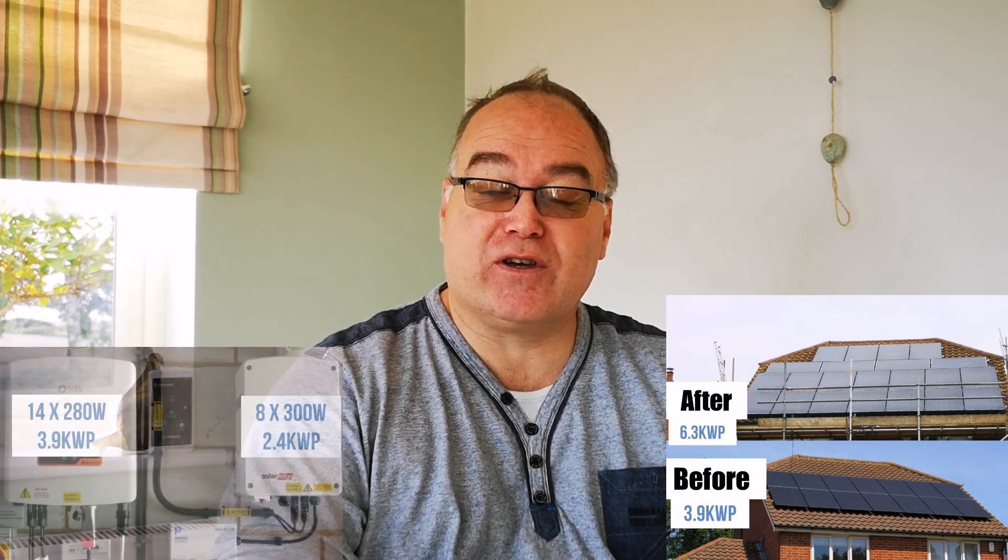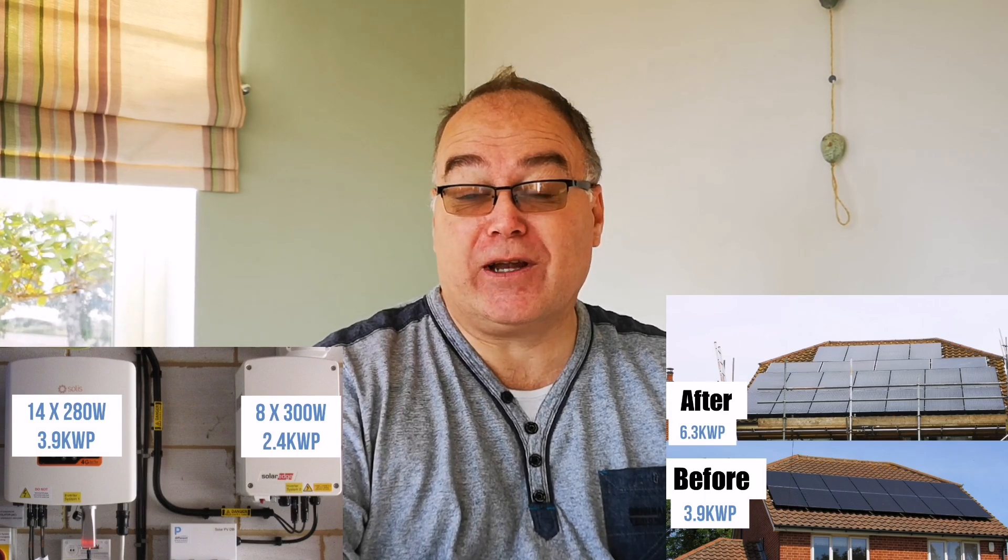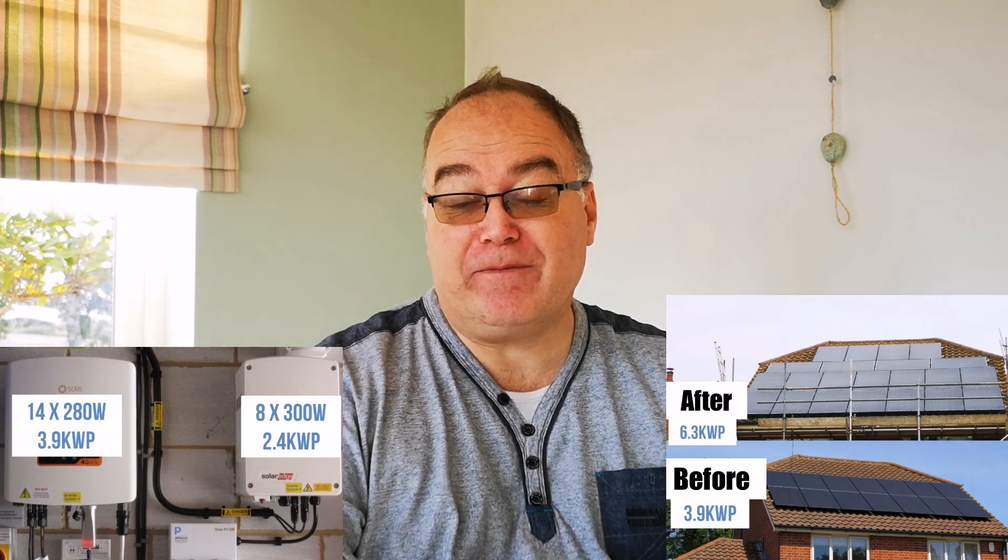I started with a 3.9 kilowatt peak performing system, and I've installed a second array with a SolarEdge inverter and eight 300-watt panels. That's 2.4 kilowatts on top, so a total of 6.3 kilowatts peak performance. Through the inverters, one's 3.6 and one's 2, so that's 5.6. I should see just under 5.7 as my peak output on peak sunny days. And yes, I have — I've seen 5.6 creeping up to 5.7, even in September with the lower sun.